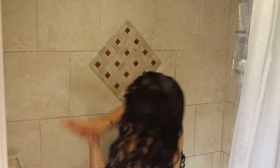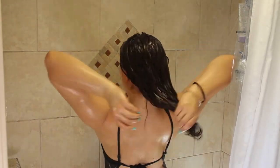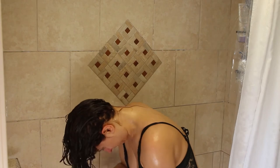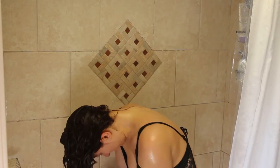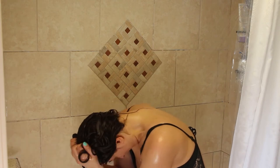Next I grab my Mop Top curly hair custard, emulsify a bit in my hands, and apply it the same way — glazing over the top while upright, flipping over, glazing over the back, then scrunching it in. I also like to wipe the backs of my hands as I'm scrunching to use the product squishing through my fingers and add that back into my hair.